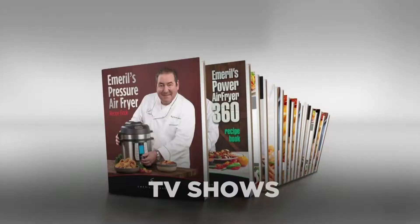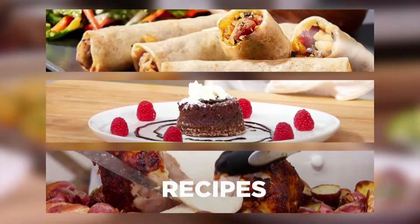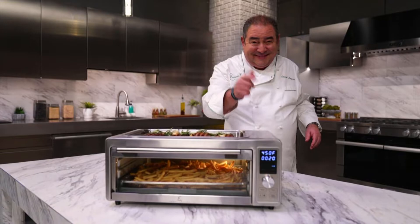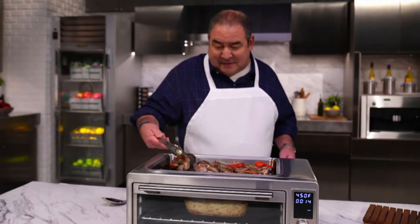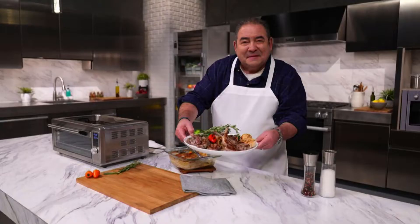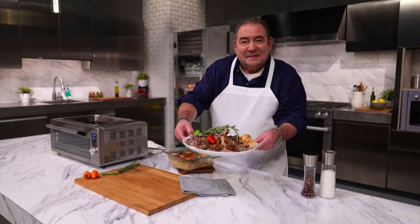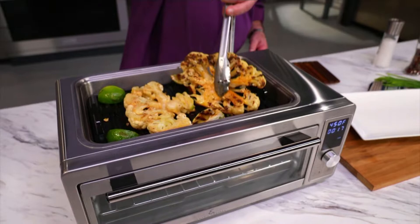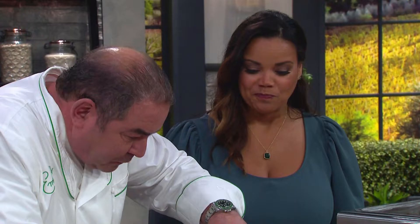Emeril Lagasse exploded onto the scene more than 30 years ago — world-renowned restaurants, TV shows, books. He's one of the world's most celebrated and awarded chefs. He revolutionized the culinary world. Bam, bam, bam! Now he's revolutionizing your kitchen with his Power Grill 360. I wanted home chefs to experience cooking with a pro-grade appliance so they could create the same mouth-watering dishes that you can find either in my home or in my restaurants. Trust me, it's simply used. It's incredibly powerful. This is an appliance you'll use every day.